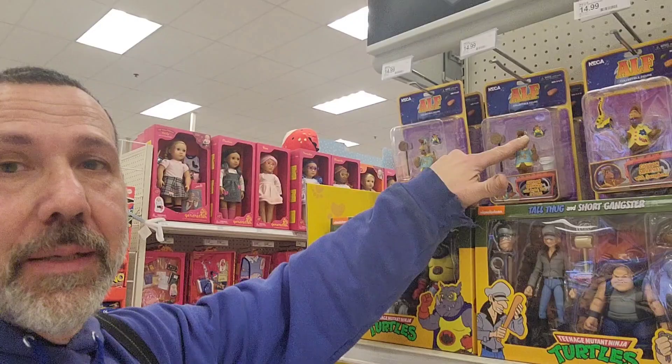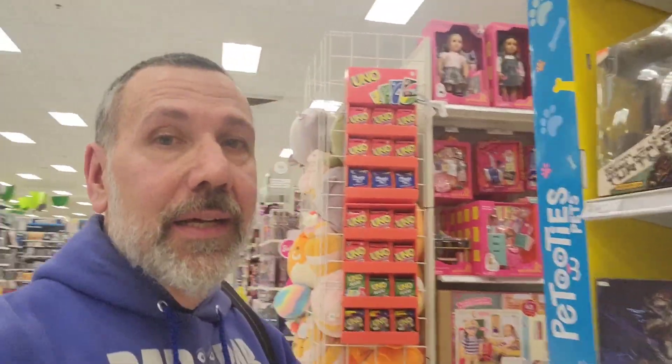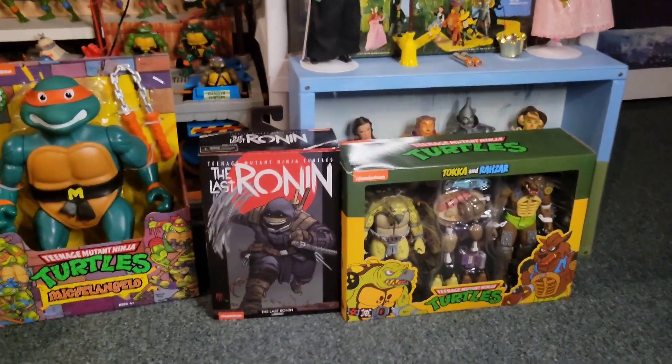I did pick up both of these ALF figures and the Spider Gremlin today. I hope you guys find what you're looking for. Here's a look at my Ninja Turtle collection.